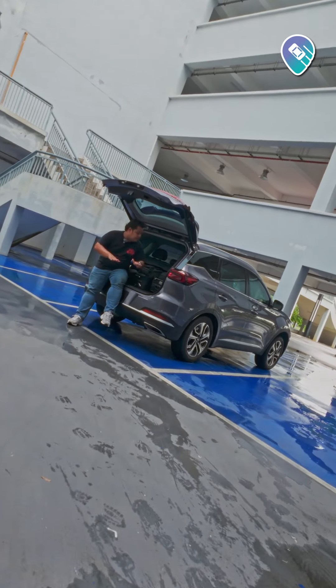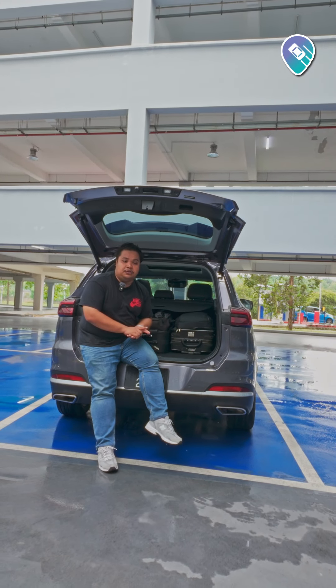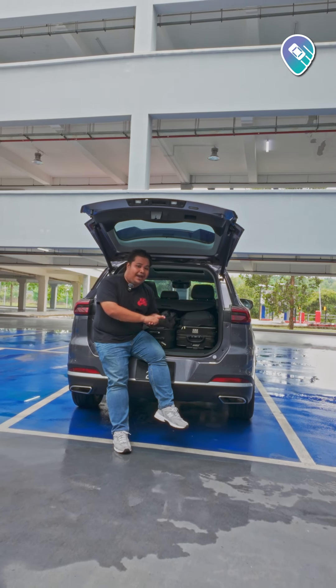At the back here, you've got plenty of cargo space — 405 liters as standard. You can fold down the rear seats to release up to 1,672 liters, so more than enough for your ideal camping trip.